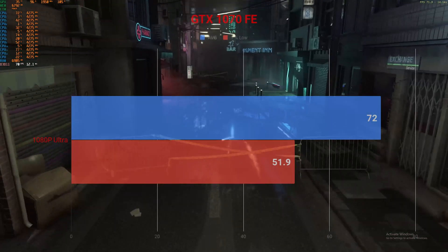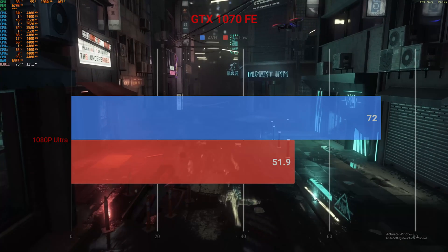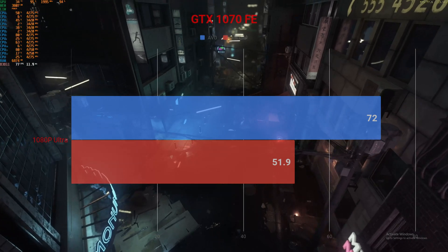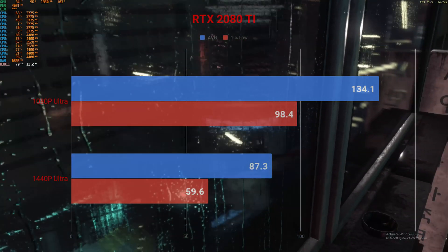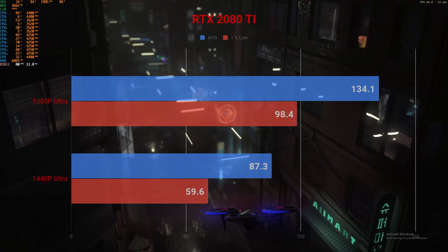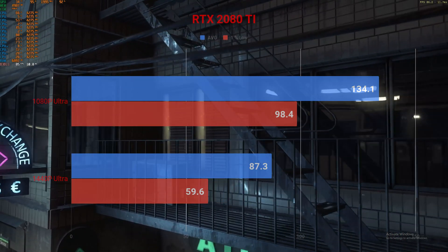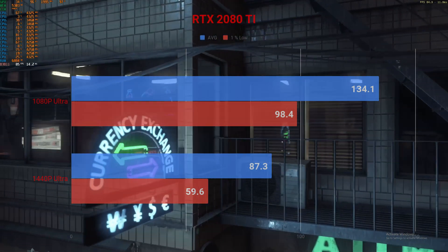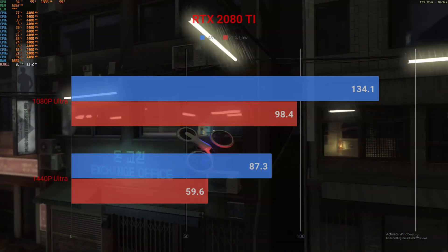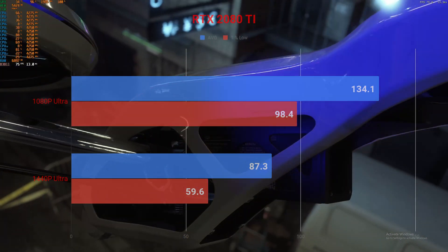Now we're going to look at the GTX 1070 at 1080p ultra ray tracing, which had an average frame rate of 72 FPS and 1% lows of 51.9. Moving on to the 2080 Ti at 1080p ultra, the average FPS is 134.1 with 1% lows of 98.4. At my native resolution of 1440p ultra settings, the 2080 Ti delivered 87.3 FPS with 1% lows of 59.6.